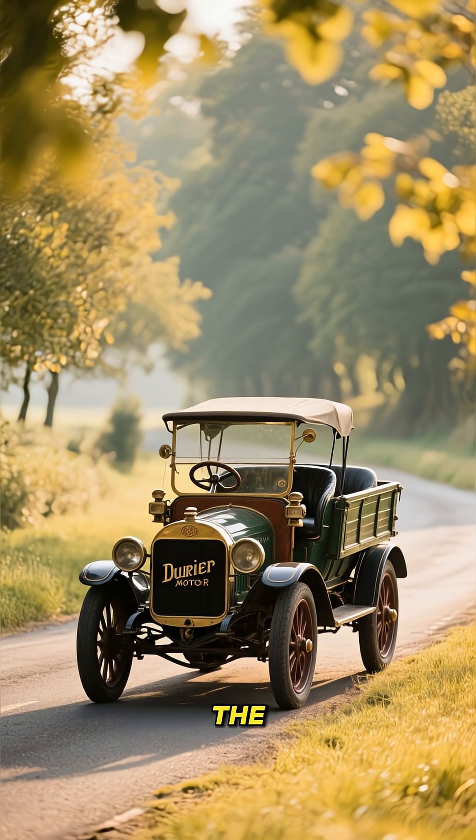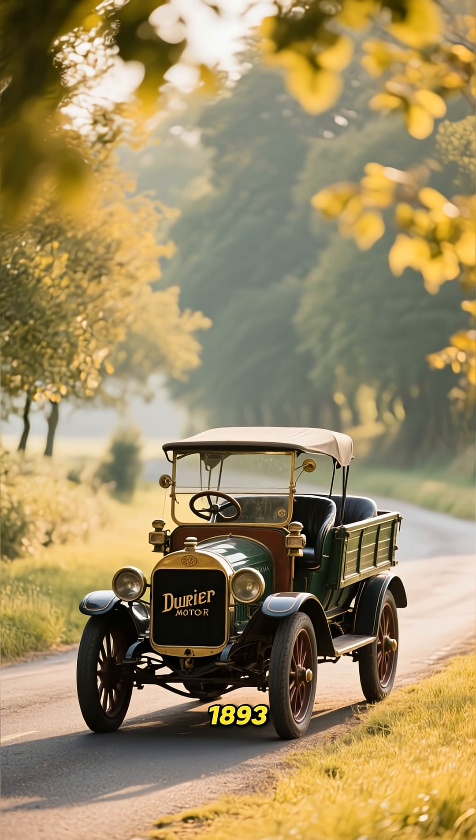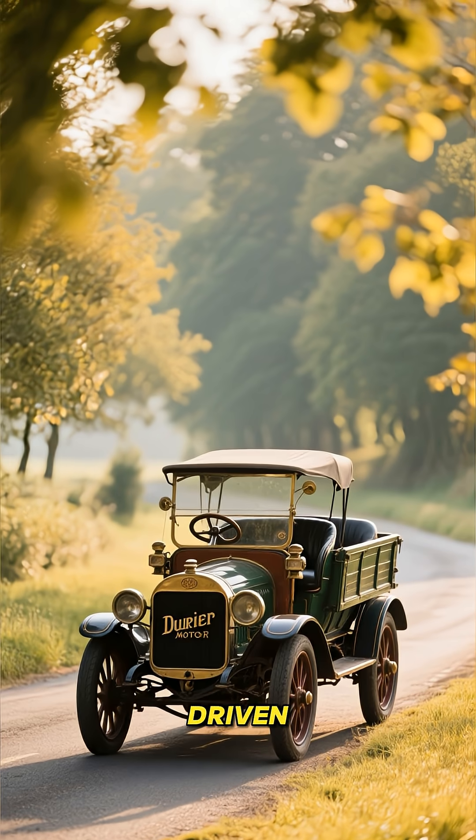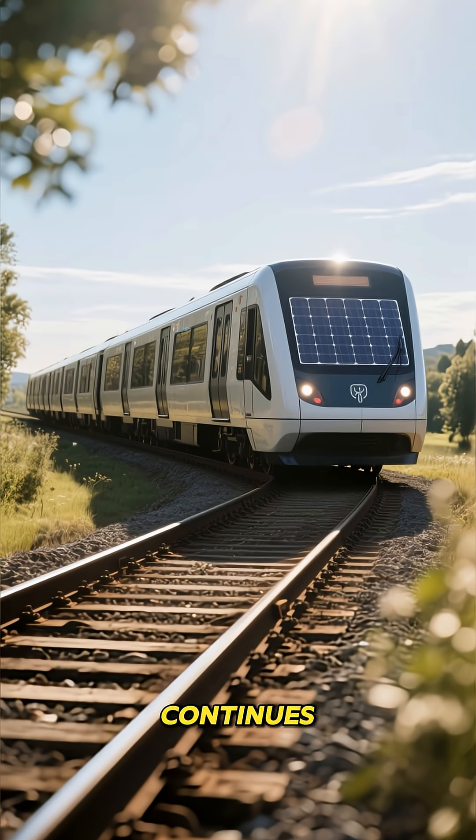Even early vehicles have stood the test of time. The Duryea Motor Wagon from 1893, one of the first cars, can still be driven. And in Spain, a solar-powered railway built in 1912 continues to operate.